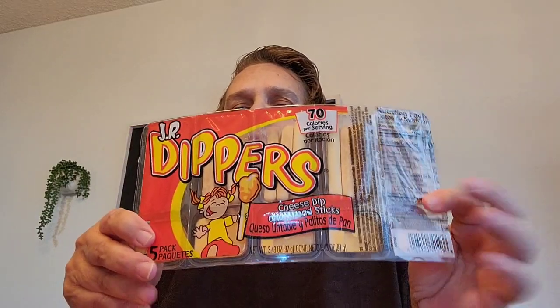I picked up two of the Junior Dippers for Elle. This one is the pretzels and the cheese dip, and then this one is just the breadsticks with the cheese dip. So I picked up those for him.